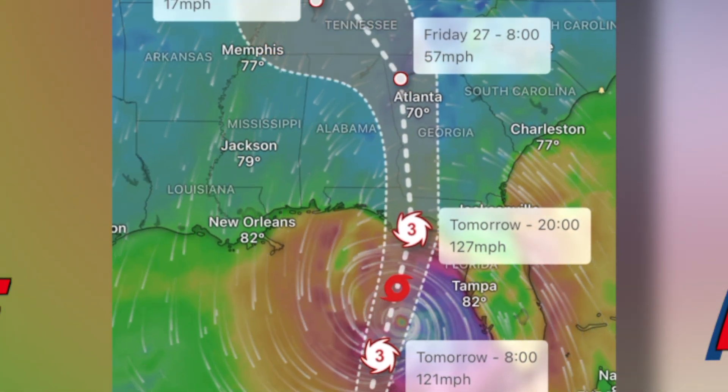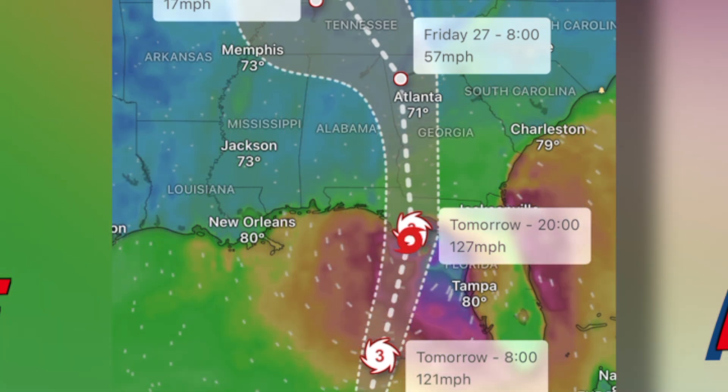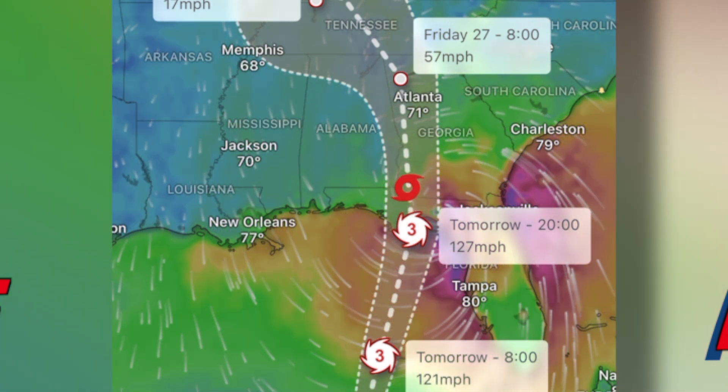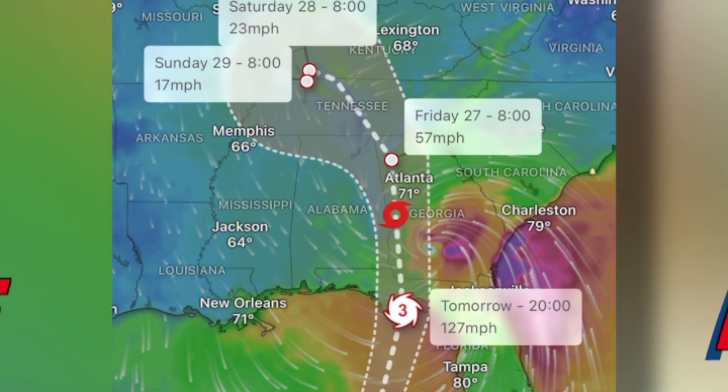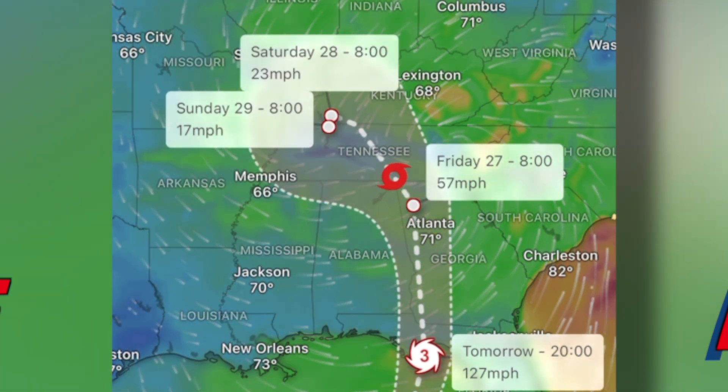It will start to play the animation showing how that hurricane is going to track. You can move your screen around and zoom in and out. You can see the miles per hour — this is going to be a really nasty storm. It's going to travel up through Alabama and Georgia and up through Tennessee — that's the way they have it configured right now.